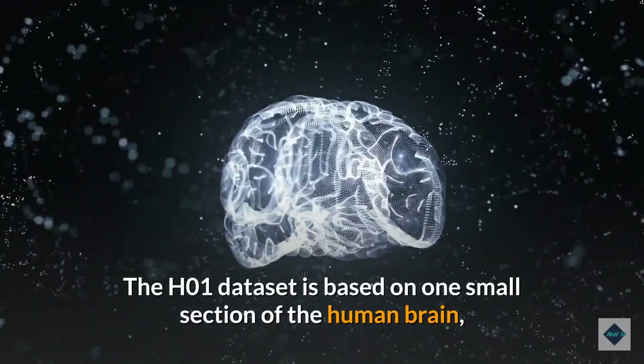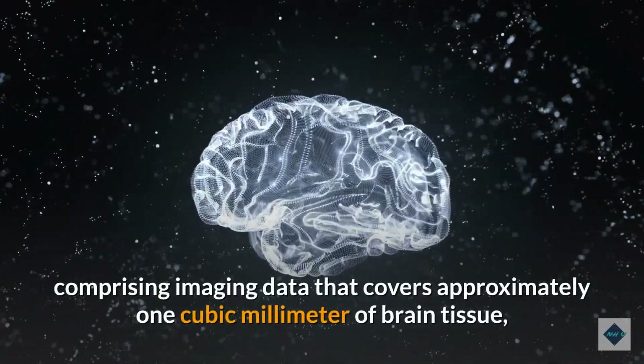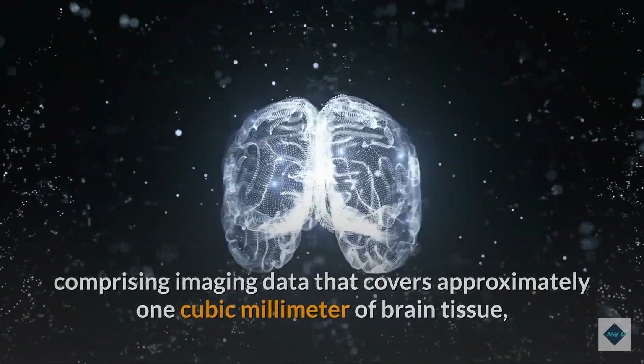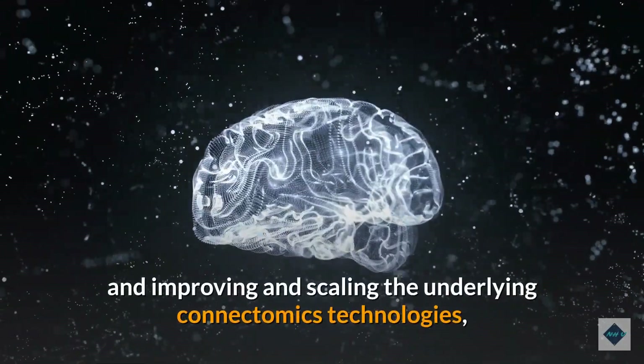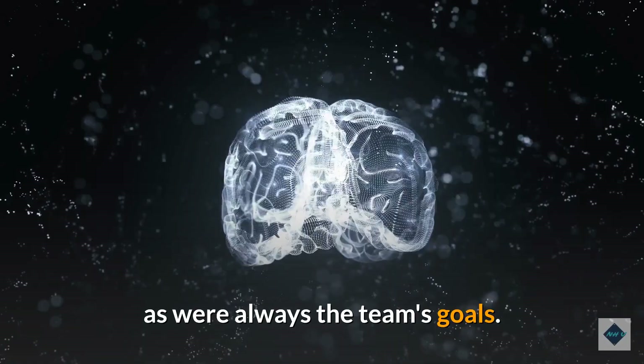The H01 dataset is based on one small section of the human brain, comprising imaging data that covers approximately one cubic millimeter of brain tissue, but it's one big step forward in creating a novel resource for studying the complex human brain, and improving and scaling the underlying connectomics technologies, as were always the team's goals.